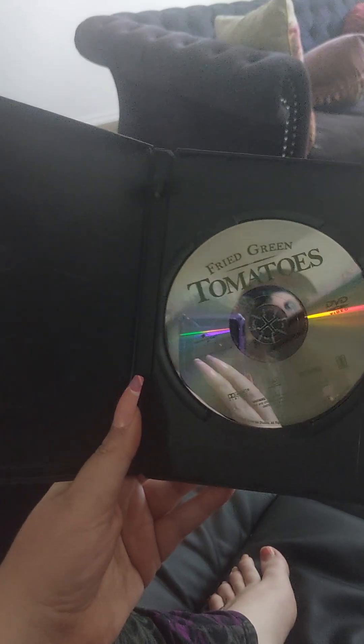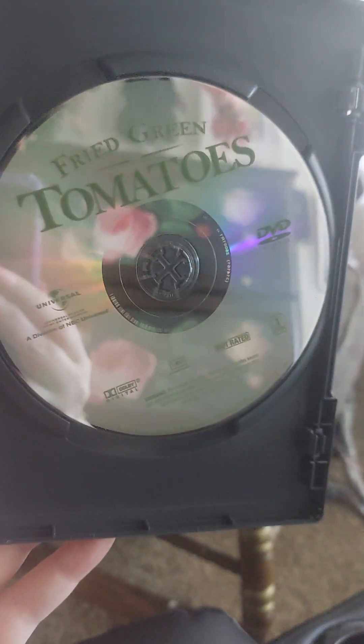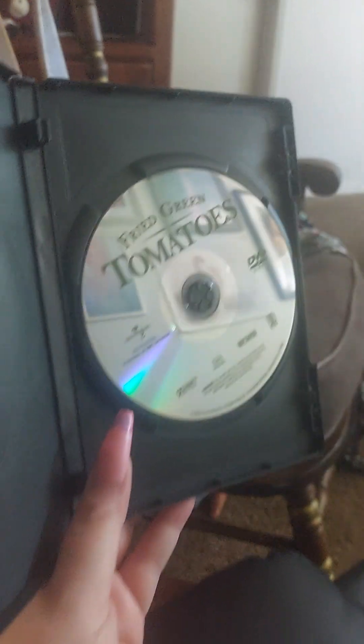So I'll open it up so you can see what the inside looks like. Okay, I got it open finally. Here it is — Fried Green Tomatoes. Here's the DVD. You can still see me in there.